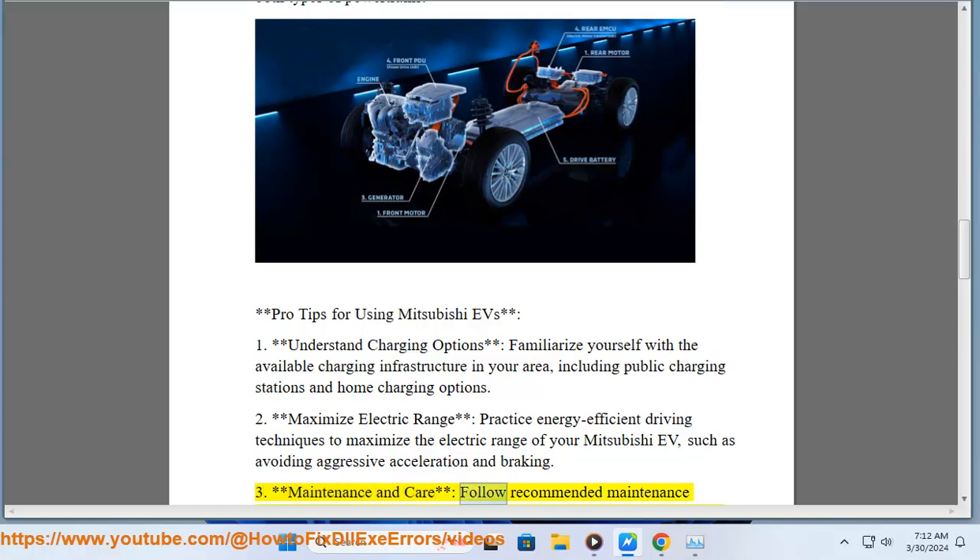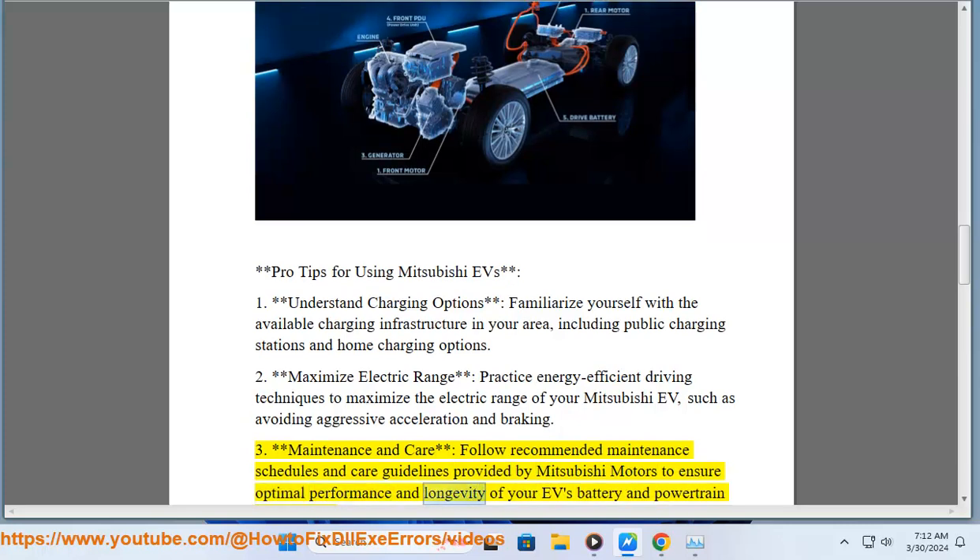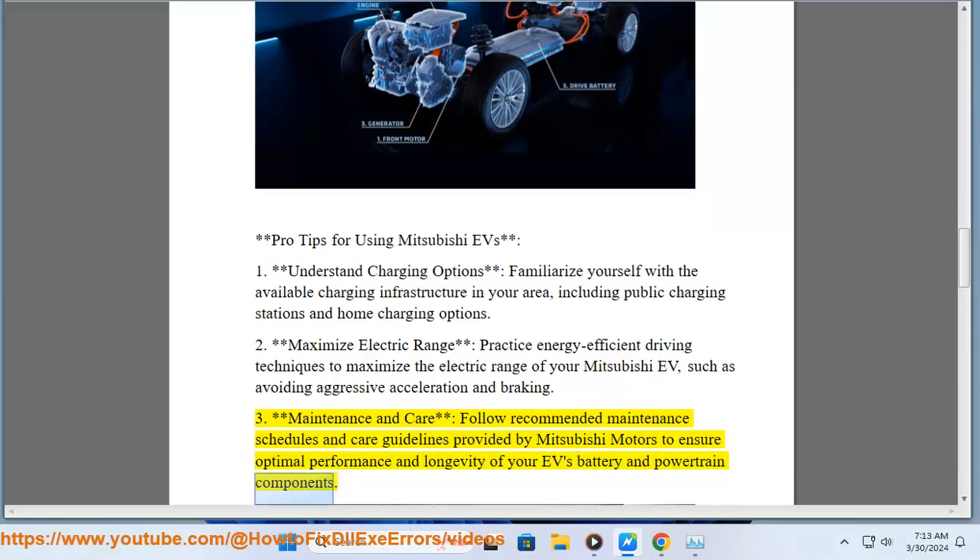3. Maintenance and care: follow recommended maintenance schedules and care guidelines provided by Mitsubishi Motors to ensure optimal performance and longevity of your EV's battery and powertrain components.